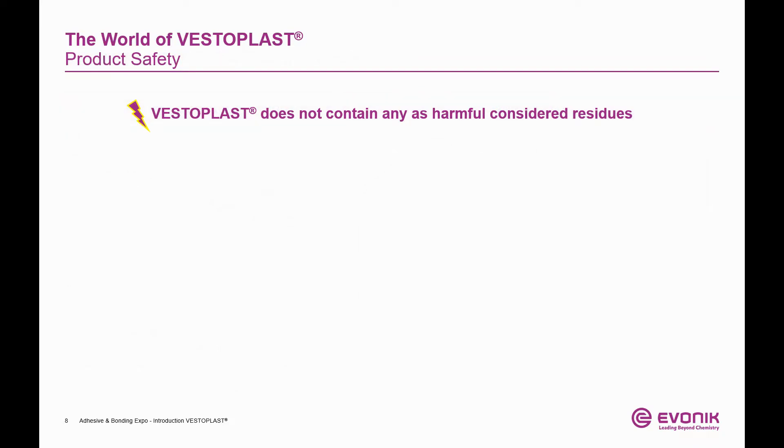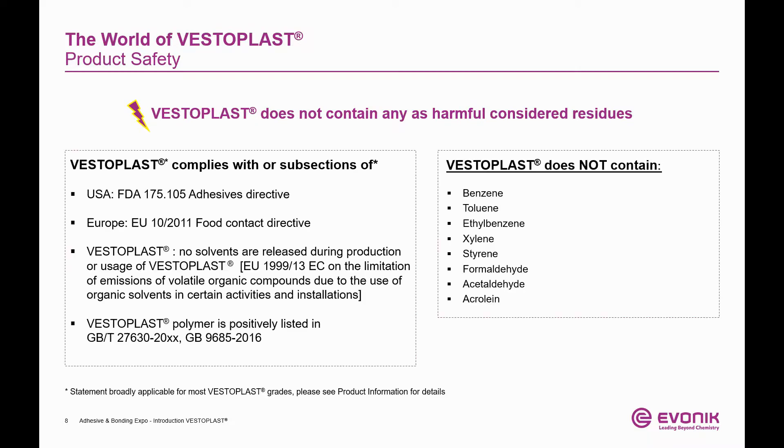Based on our current knowledge, Vesteplast does not contain any considered-harmful residues. It's free of aromatic solvents, styrene, formaldehyde, acetaldehyde, and aniline. The base polymer of all thermoplastic Vesteplast grades complies with FDA Title 21, 175.105 and with several other European directives. More details are available on request.